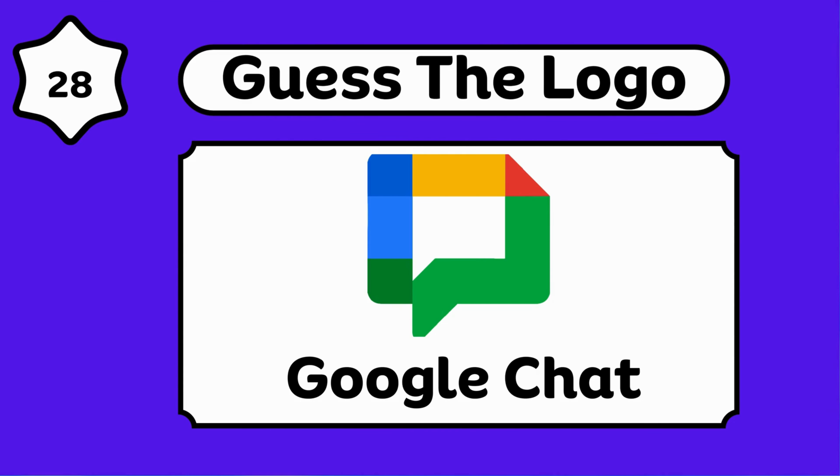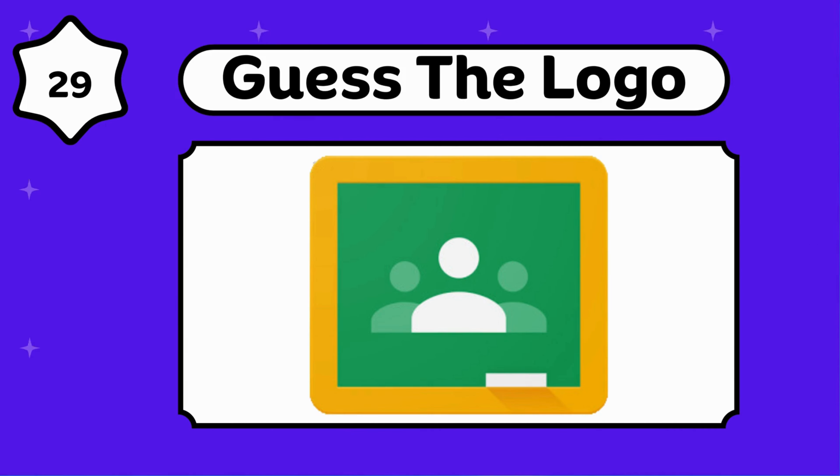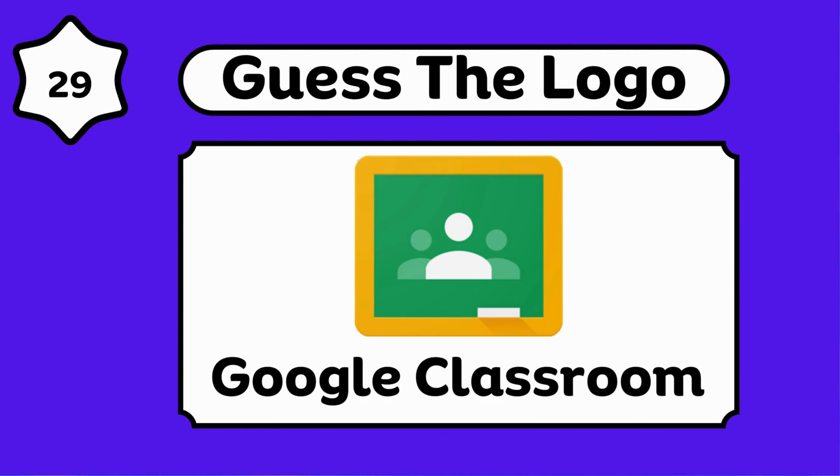Amazing, that's Google Chat. Any guesses? Google Classroom.